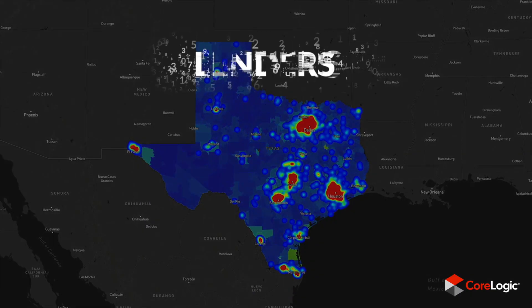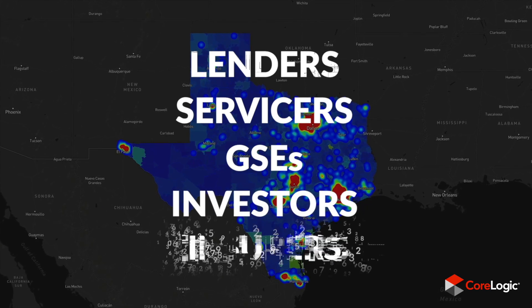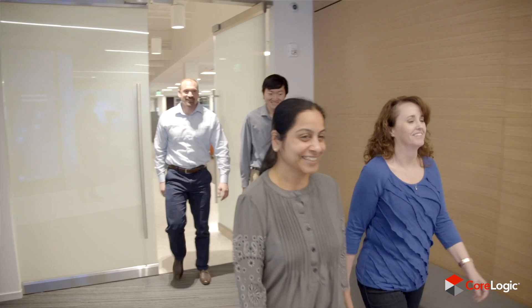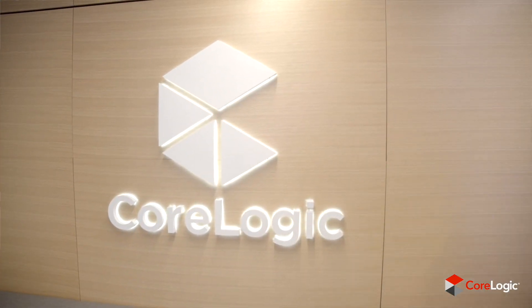The second thing was to co-innovate with our clients — we have many massive clients across the real estate industry, including lenders and insurers. And thirdly, we hope it's an inspiration to our staff. It's a pretty jaw-dropping experience.